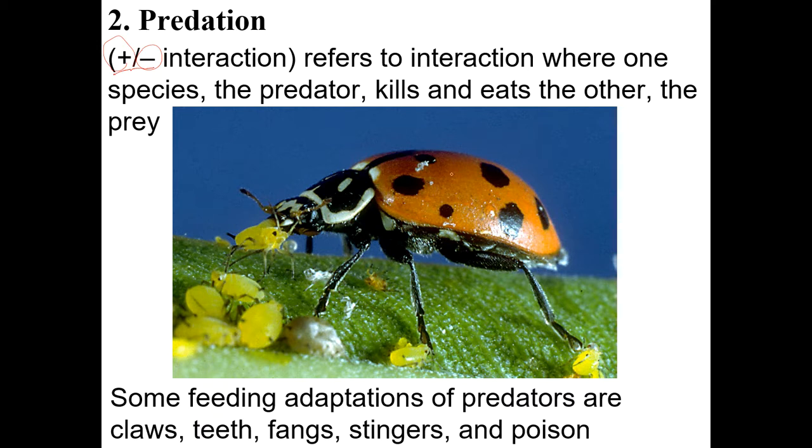Here's a ladybug, and life is pretty good for this one because it's eating, and not so great for the aphid — that's the minus — because it's getting eaten. There are adaptations that predators and prey might evolve, including things like claws, teeth, and fangs for the predator in order to catch the prey.